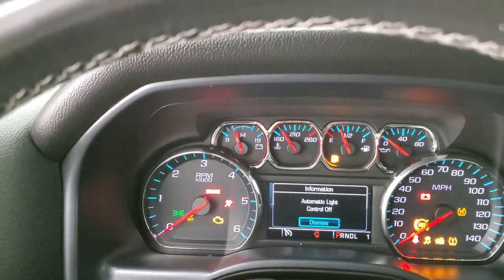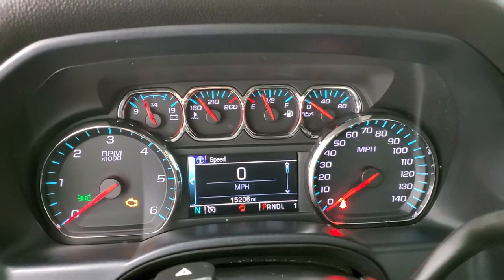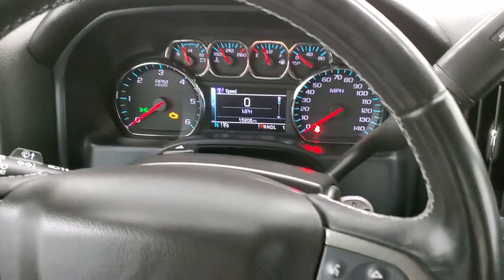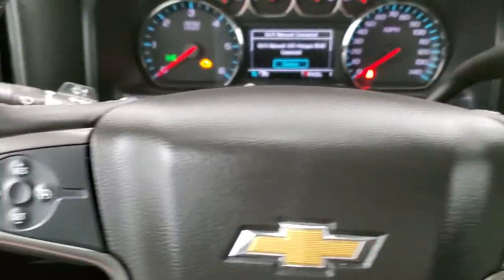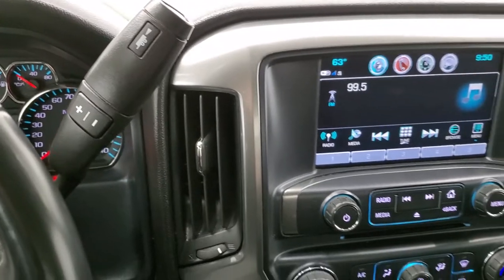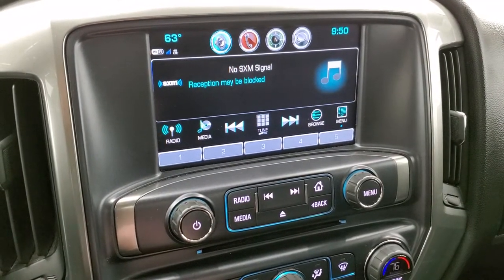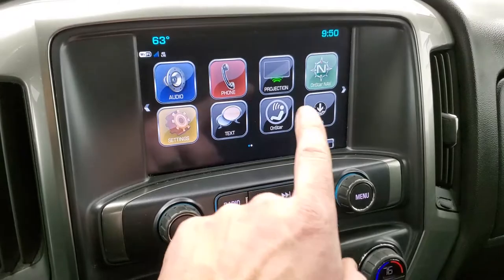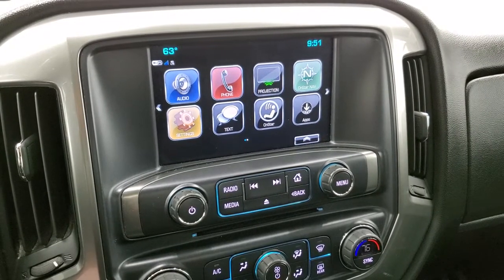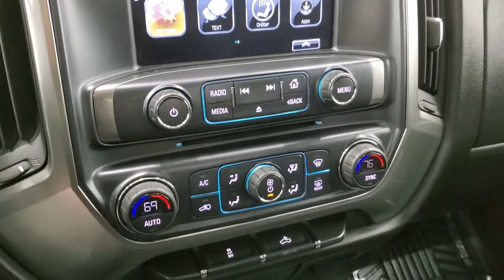Hopping inside the vehicle and turning it on, this one has 15,206 miles. The instrument cluster is very nice and clean. You get the leather-wrapped steering wheel with Bluetooth and information center controls on the right and cruise controls on the left, plus audio controls on the back of the steering wheel. It has a six-speed automatic transmission with optional tap shift, AM-FM and Sirius XM radio on the Chevy MyLink system, and a projection manager so you can mirror your phone to the screen for navigation apps like Waze or Google Maps. This is also where your backup camera shows up.